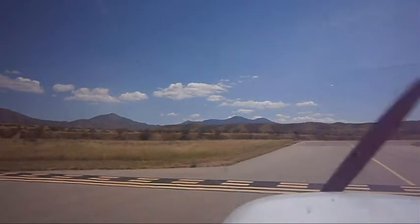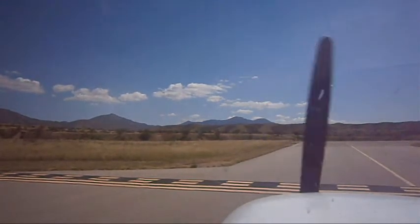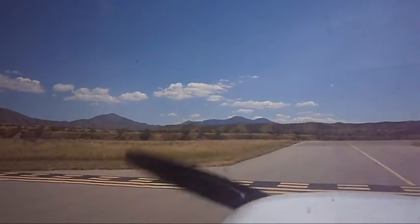Nogales traffic, Cessna 991, taking runway 21 for our northbound departure. Nogales traffic.